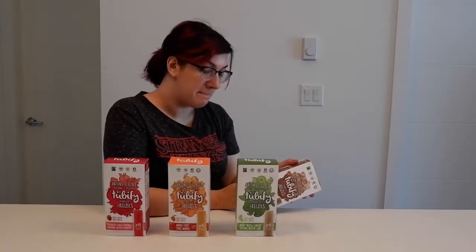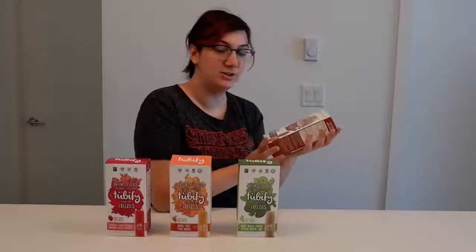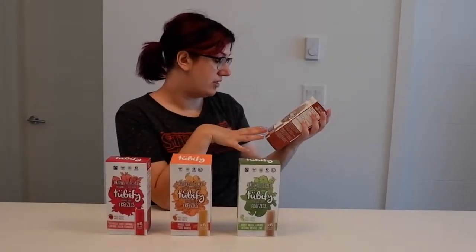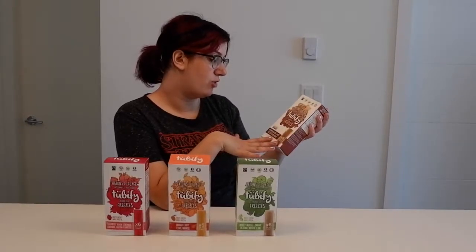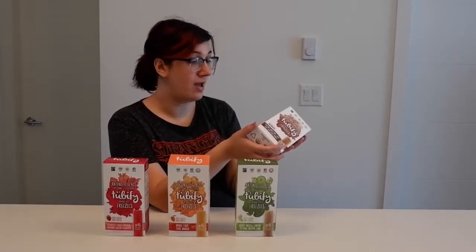They're really cool because not only are they local, they're actually a Canadian company but made in the USA. There's four different flavors. We've got the Cafe Latte Cocoa Koala. They're fair trade, organic, non-GMO, no colors or gums.